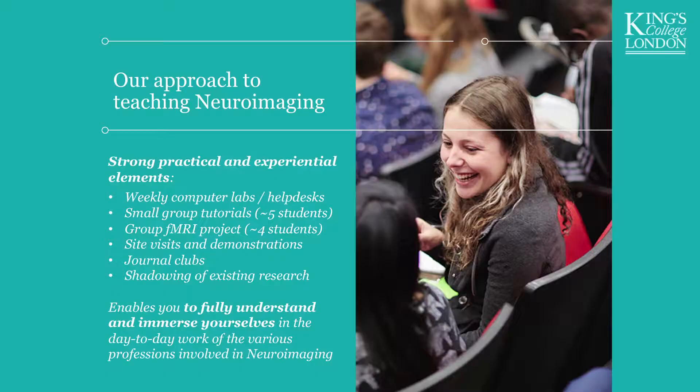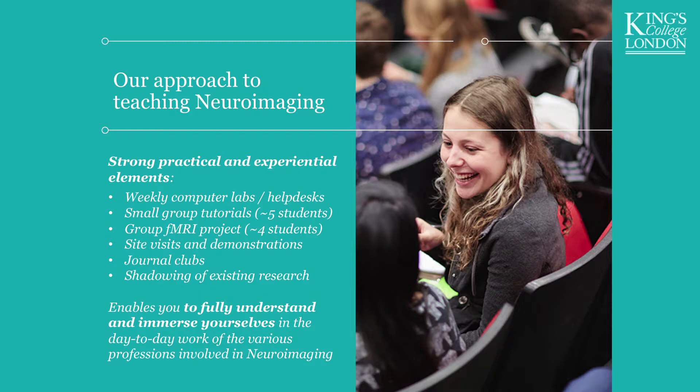We actually scan PhD students. So you design your study — you're responsible for everything, from the physics of the study design, how fast you want the scanner to go, how many slices in the brain, the psychology, the experiment — and we just run it on PhD students. We also have site visits: since Denmark Hill focuses heavily on MRI, EEG, and PET, for other neuroimaging technologies we go elsewhere. For example, we have a class trip to Cambridge to see an MEG scanner and spend the day there. There are also journal clubs and opportunities to shadow existing neuroimaging research.